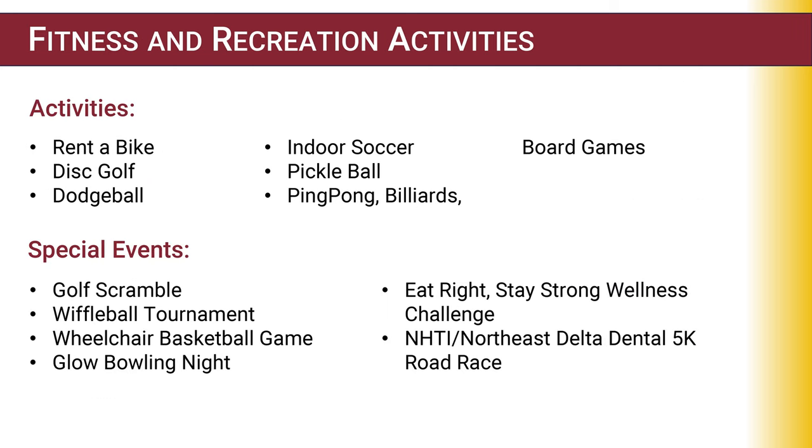Examples of NHTI fitness activities include rent-a-bike, disc golf, dodgeball, indoor soccer, pickleball, ping-pong, and board games. Some special events include a golf scramble, wiffleball tournament, wheelchair basketball, glow bowling, and NHTI road races.